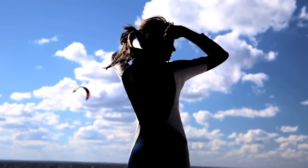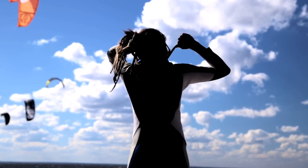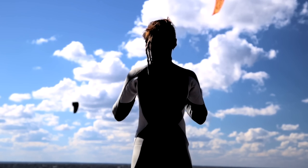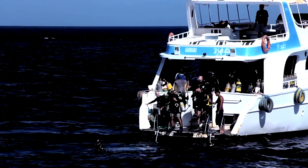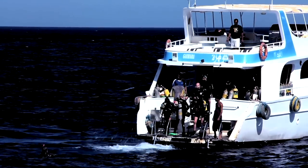Your heart rate settles. Your breath steadies. The calmer you are, the longer you'll be able to remain underwater and swim along the endless reef. The captain waves goodbye as you tip your back off the side of the boat and plunge into the chilly waters of the Pacific.